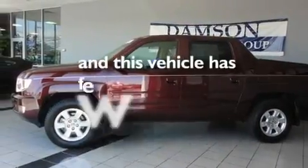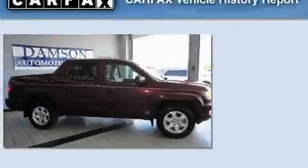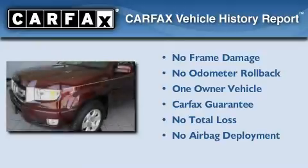This vehicle has fewer than 19,000 miles on the odometer. This Honda has had only one owner, and it qualifies for the Carfax buyback guarantee.